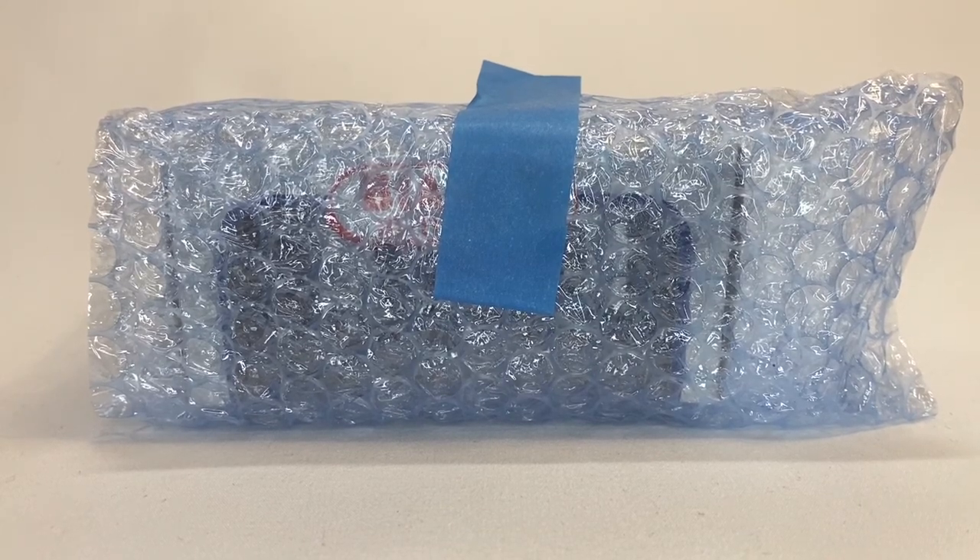Okay guys, when I get a package and I can see B&T through the bubble wrap, you know it's a package from Tyrone. Stick around, let's see what came in from Australia.